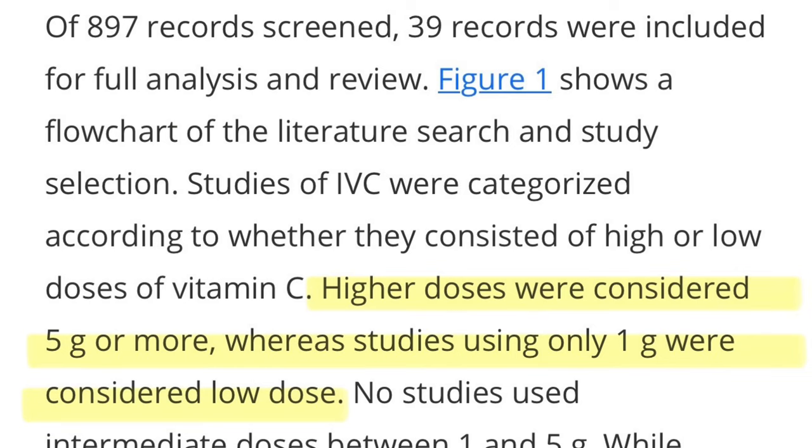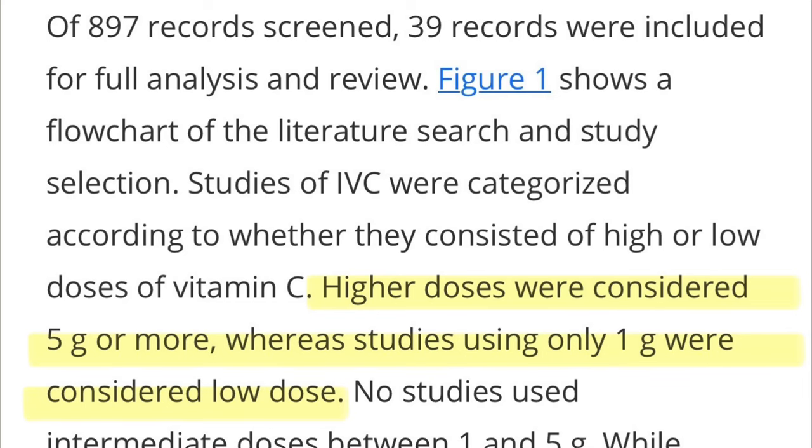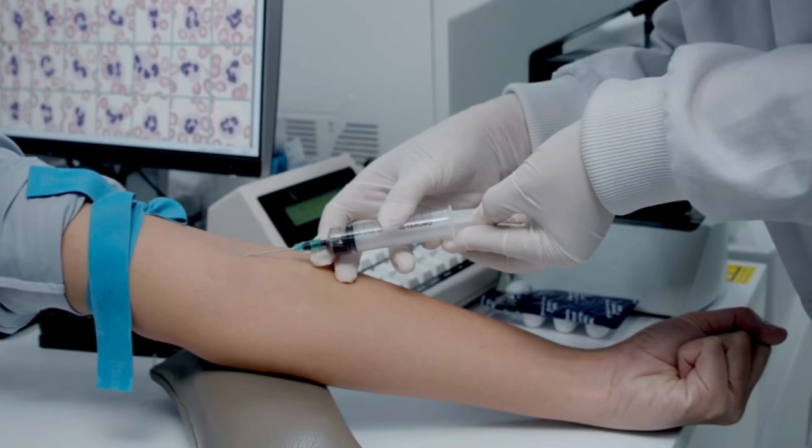The authors screened 39 records and considered higher doses — anything 5 grams or 5,000 milligrams of intravenous vitamin C or more — as higher dose, which in my opinion is still extremely low. Studies using only 1 gram or 1,000 milligrams were considered low dose. Notably, we can give up to 6,000 milligrams of intravenous vitamin C without requiring a G6PD blood test.